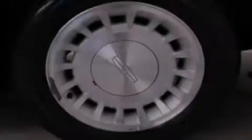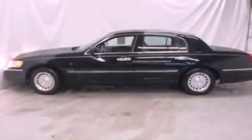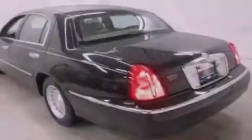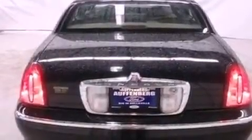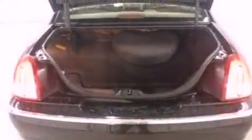Its top features include dual power seats, air conditioning, cruise control, a double wishbone independent front suspension, aluminum wheels, an engine immobilizer theft deterrent system, an illuminated driver's side vanity mirror, traction control, cornering lights, and the leather seats provide great support and create an overall luxurious feel.